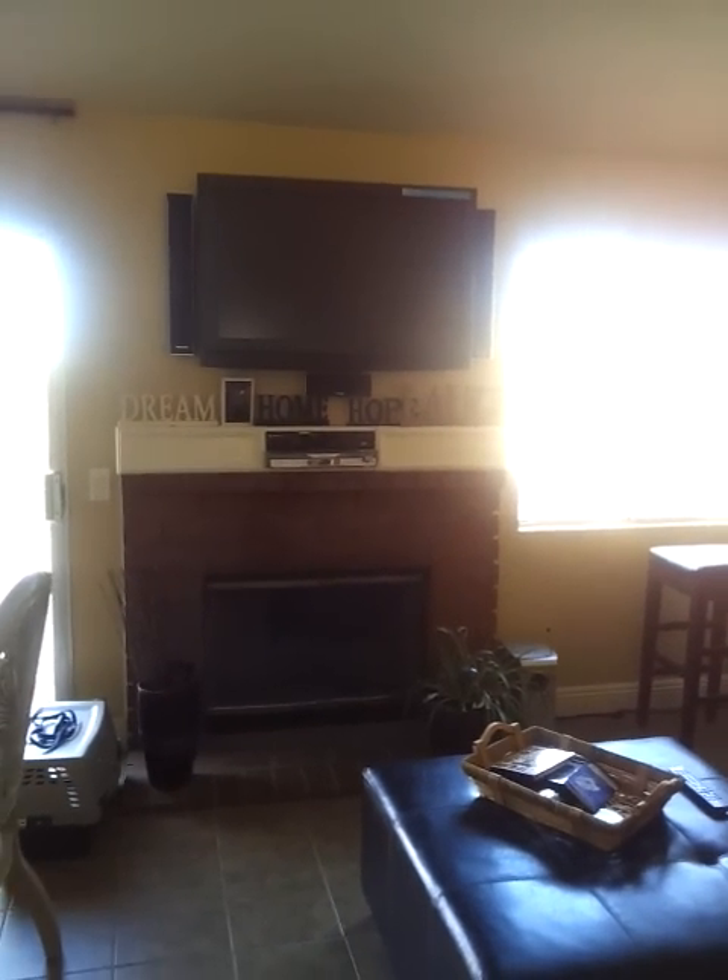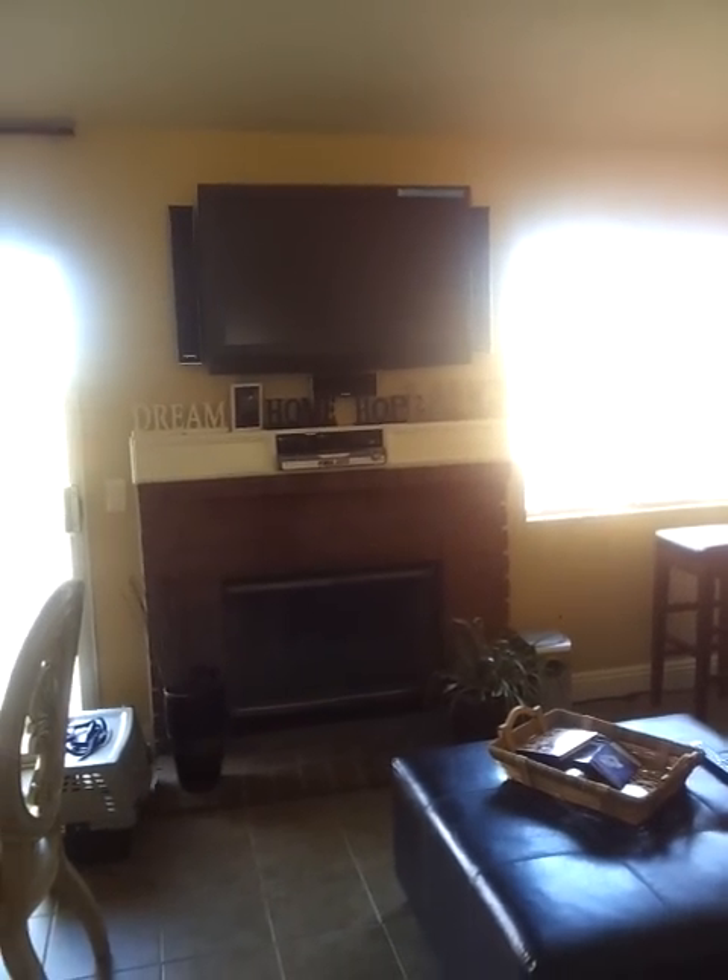He made a mantel over my fireplace, so that's new. And hooked up my flat screen and my surround sound.